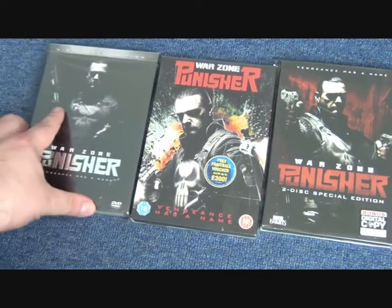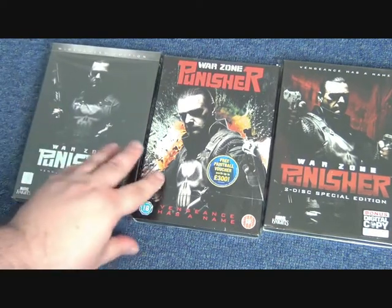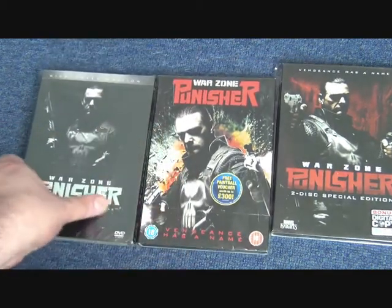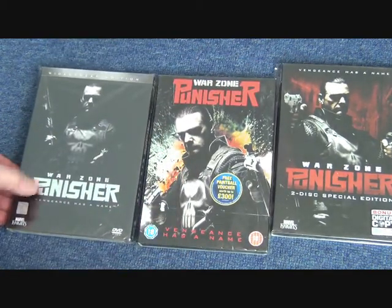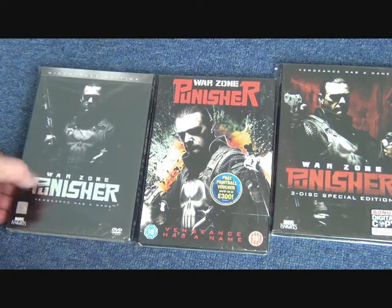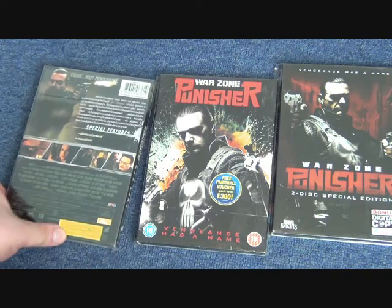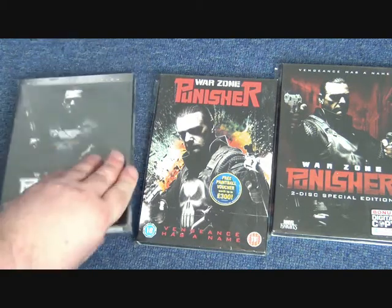And then we have this version here, which again looks like it is from the same photoshoot. This one has got a slipcase with a nice foiled logo. I think this one is an Asian market release, maybe Thailand or something like that — it looks quite cool.